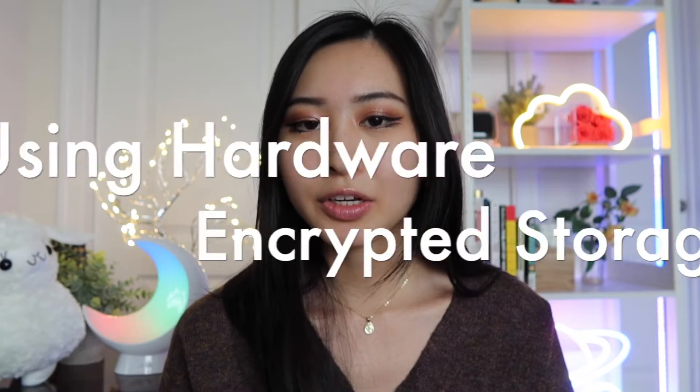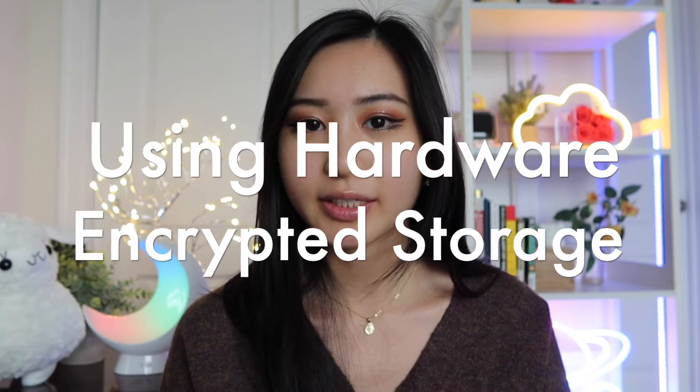The next topic on this list is to use hardware encrypted storage products. And I'd like to thank Kingston for sponsoring today's video. One of the most important things to know as a security professional is that you can't always rely on software-based encryption to secure your data. Using hardware encrypted products adds that extra layer of defense so that you know your data is as secure as possible, even when you're working out of the office or on the go.